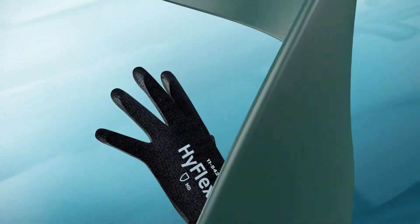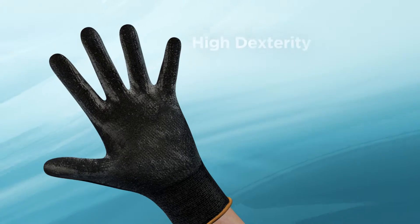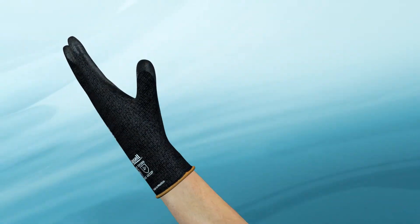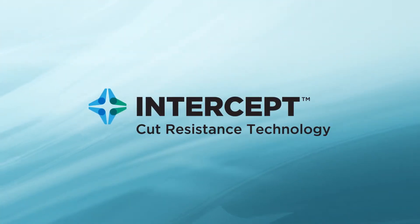A breakthrough in glove protection, Intercept keeps hands secure from cut risks longer, for a better day at work. Intercept Cut Resistance Technology — an Ancel Worker Experience Innovation.